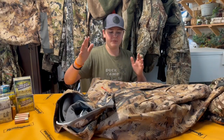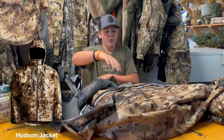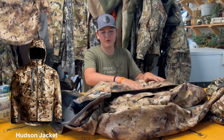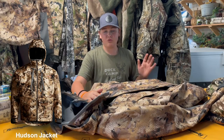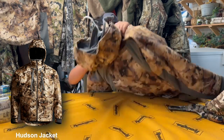My heavy gear I'm running this year is going to be the heavyweight Sitka Hudson jacket with the bibs. I got to wear this last year for field hunting. I wear the jacket with my waders and this is a dream setup — so comfortable and soft. I absolutely love this setup.